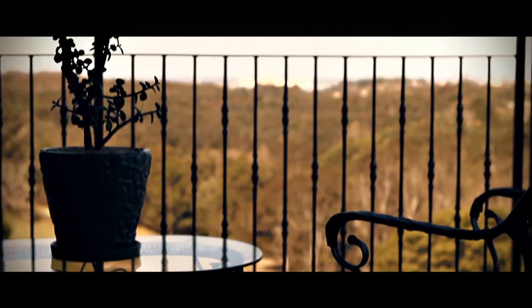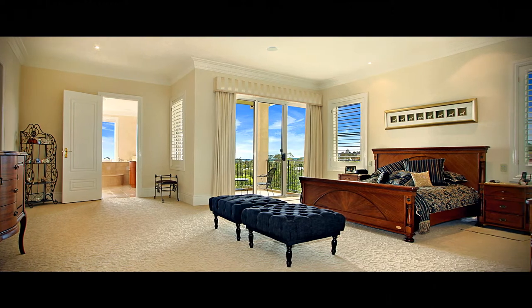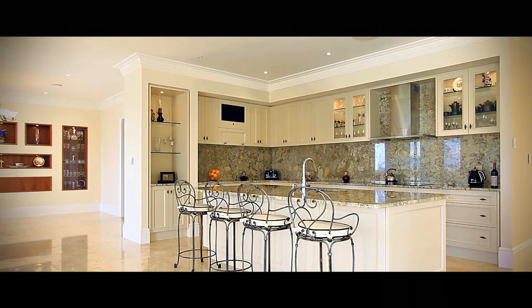From the generous living and family areas, luxurious bathrooms, to the expansive main bedroom with an impressive walk-in robe, and a gourmet kitchen sure to satisfy the most astute chef — with its own full-size wine cellar, it ticks all the boxes.